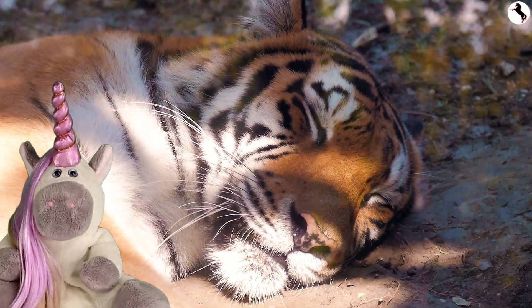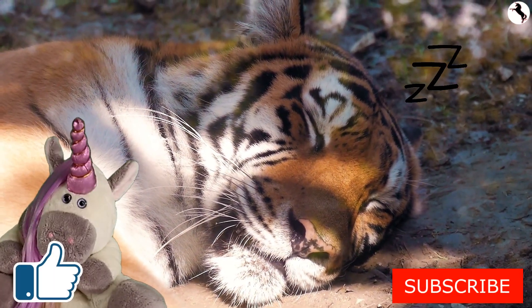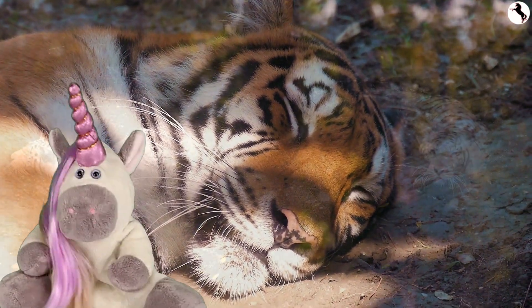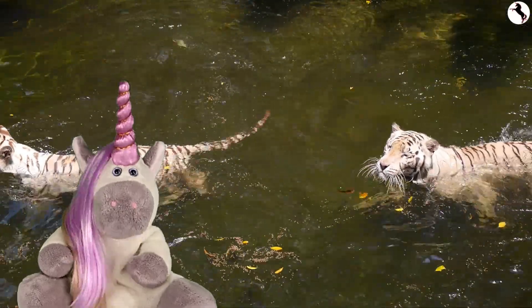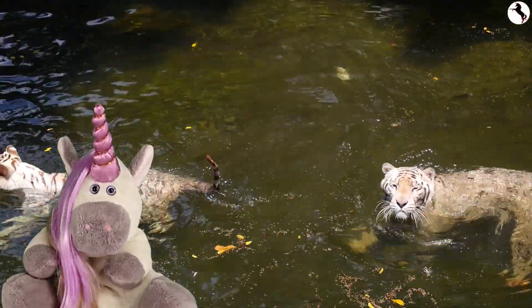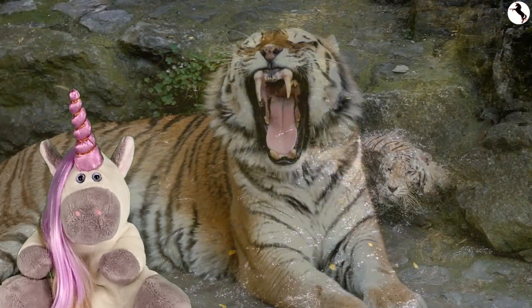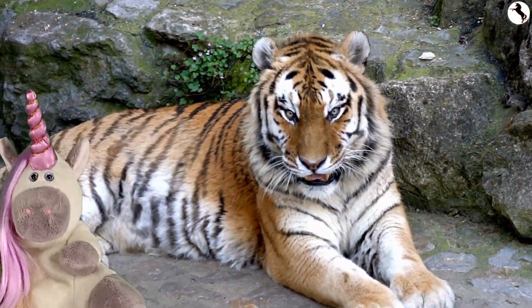This tiger is sleeping. These tigers are swimming. Tigers are good swimmers. Roar, says this tiger.